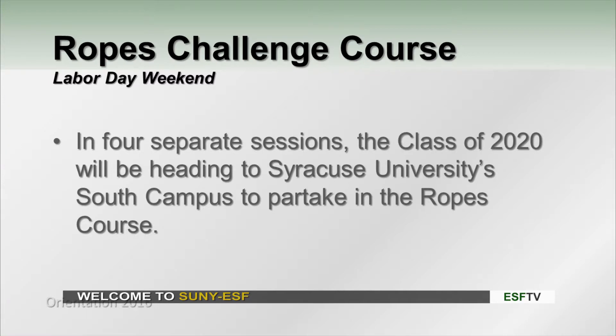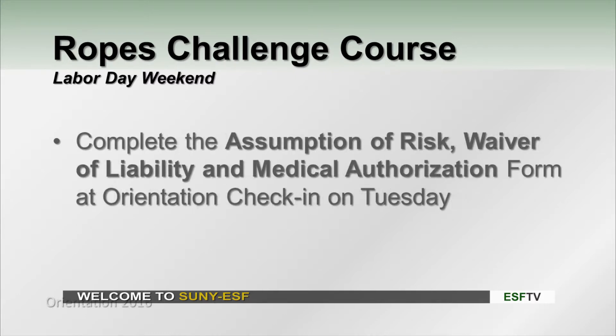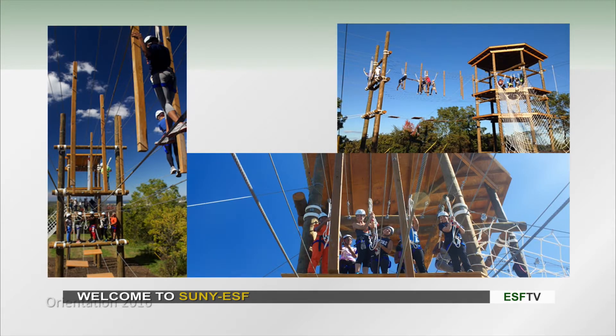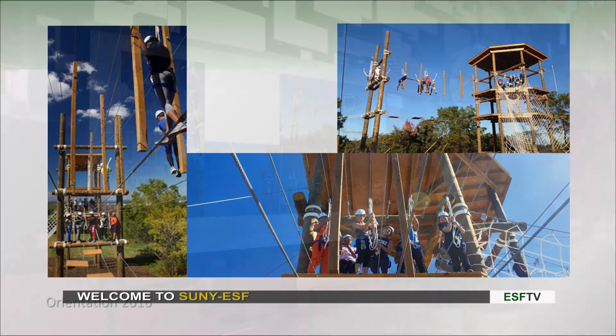There are different sessions coming up after orientation for the Ropes Challenge Course. It'll be about a week after orientation, and you guys will get split up by floors and head over to the Ropes Challenge Course. There are tons of things to do there — there are high ropes, there are low ropes, and it's a really great team building activity. There is lots of paperwork to do before you partake in this activity, but once you do that, you're ready. At the ropes course, we do lots of team building activities and work together to really learn about our community and learn about each other.